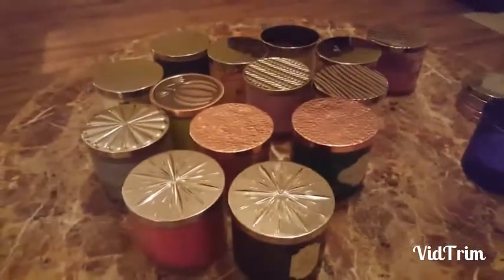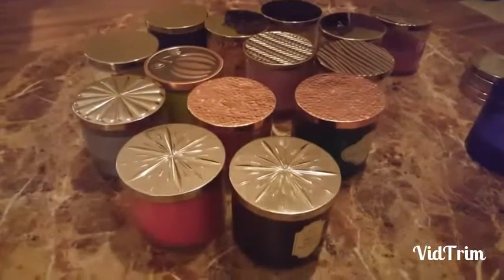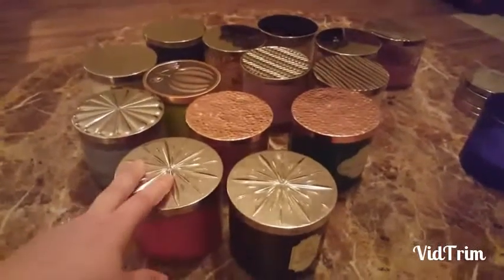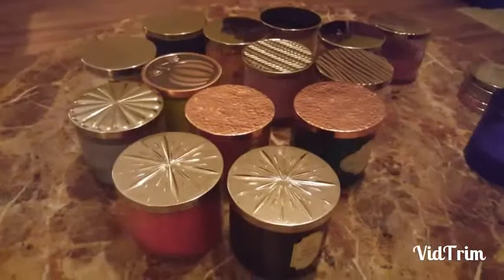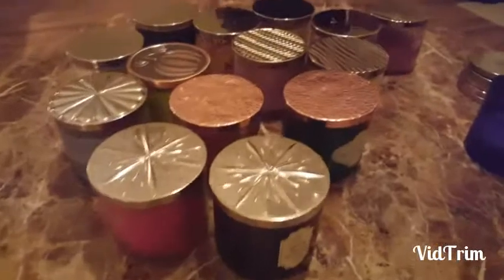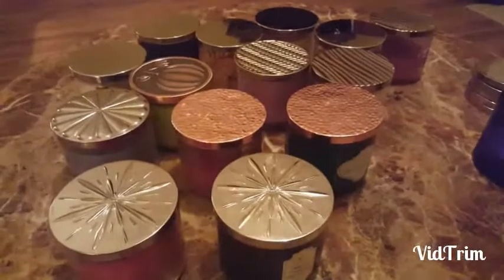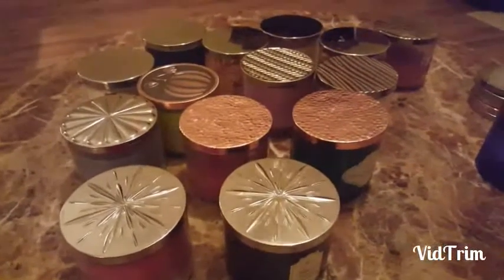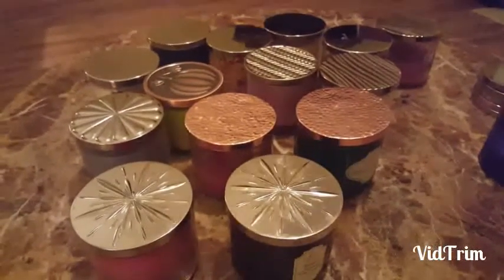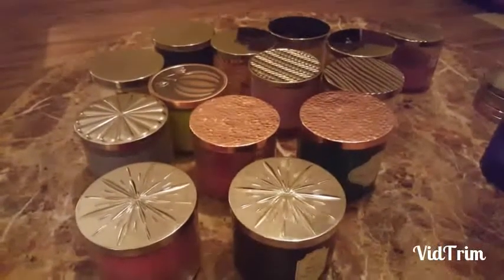These are all the candles I've found since I've been dumpster diving for about two months from Bath and Body Works. Some of these candles are not in the original jar, and some might be White Barn because now they sell White Barn candles. What I do is look for bags that say 'broken glass' — it'll be like a paper Bath and Body Works bag. That's how they do it at the ones we go to.